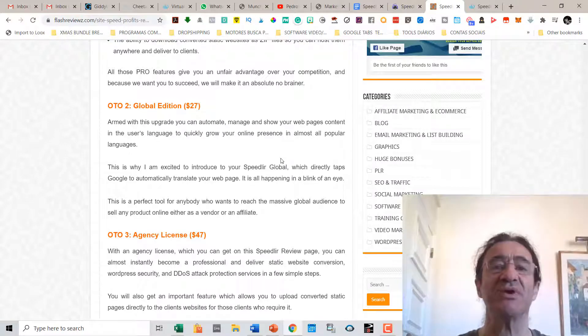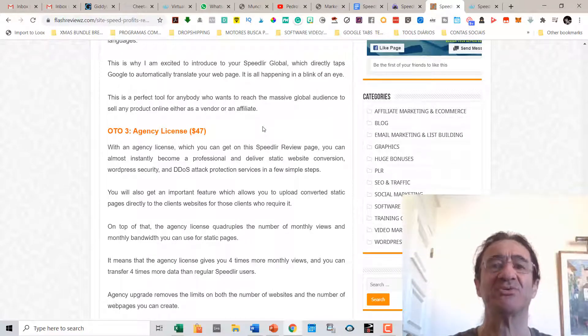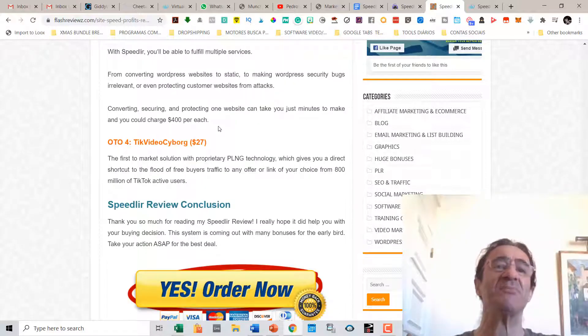With the Global edition you can automate, manage, and show your web page content in the user's language to quickly grow your online presence in almost all popular languages — great for converting all your pages into different languages. Upsell number three is the Agency license at $47, which lets you become a professional and deliver static website conversion, WordPress security, and DDoS attack protection services to clients. It also allows you to upload converted static pages directly to clients' websites, quadruples your monthly views and bandwidth, and removes limits on the number of websites and web pages.